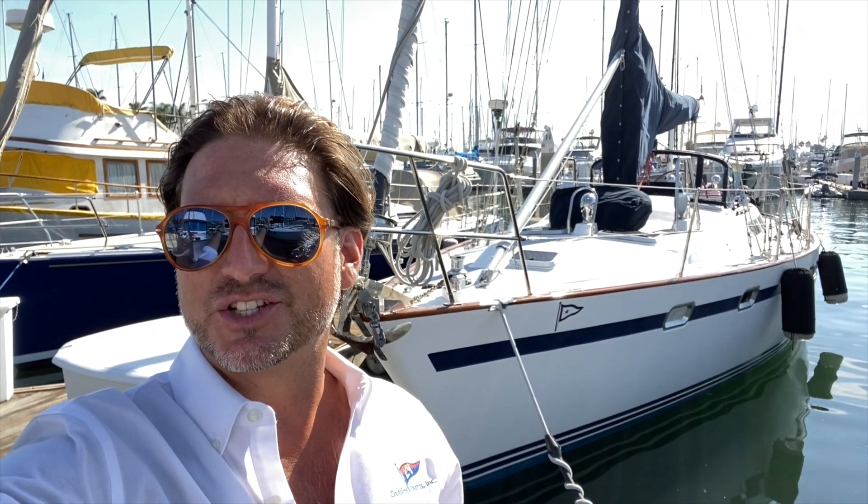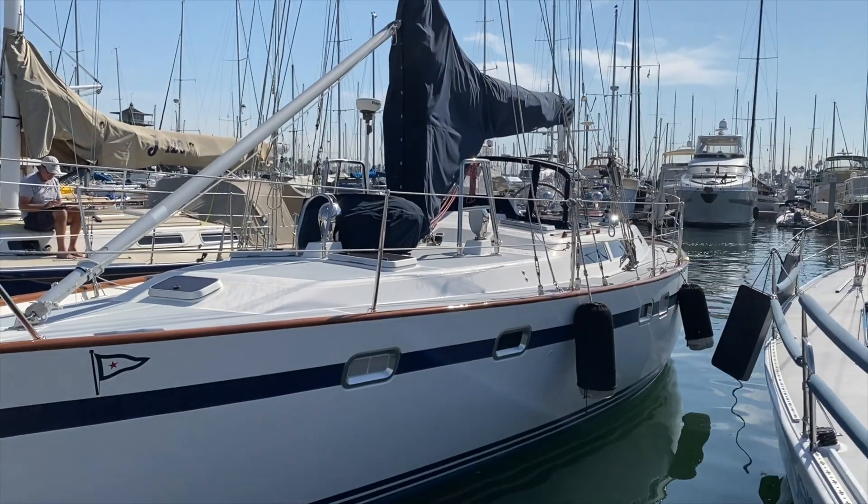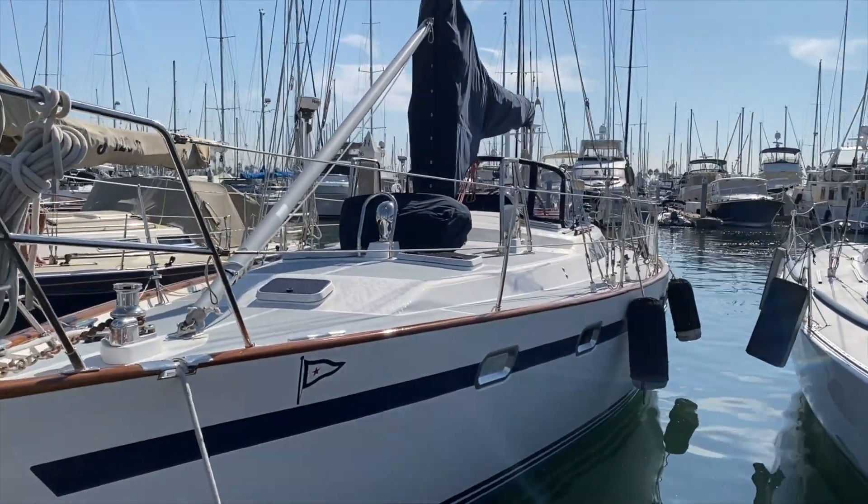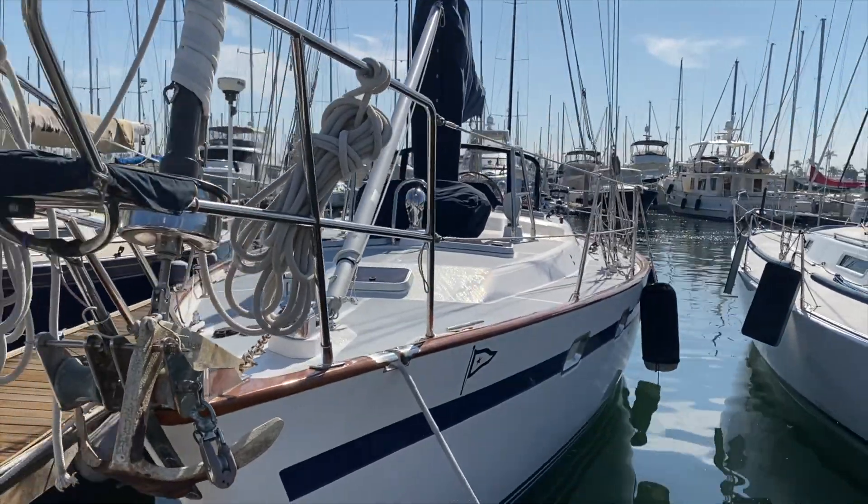This is a 1993 Tazewell 43. Let me show you the features and benefits that this yacht has to offer. As you can see, the vessel is in amazing condition for its age.